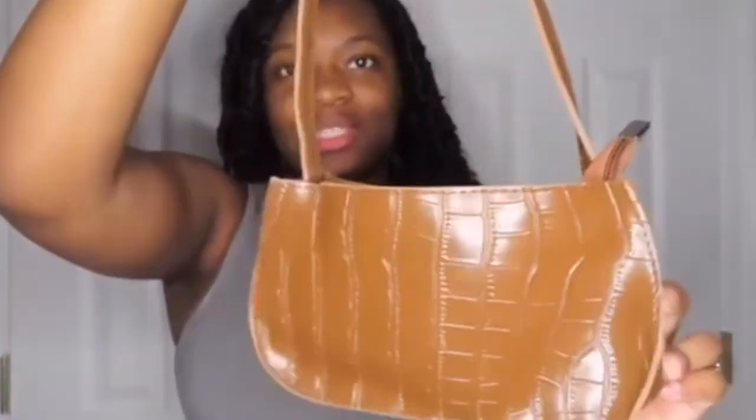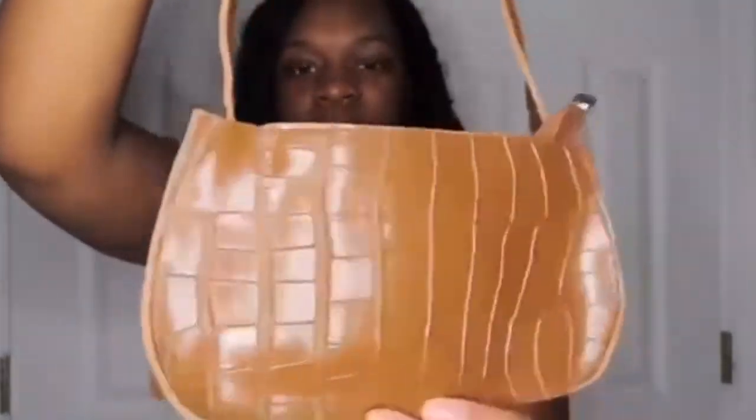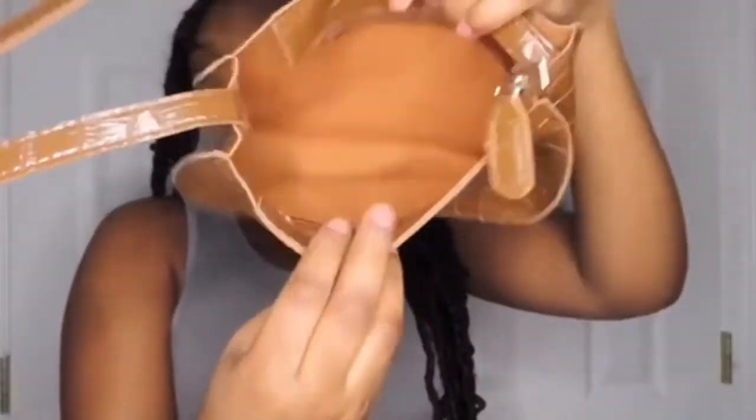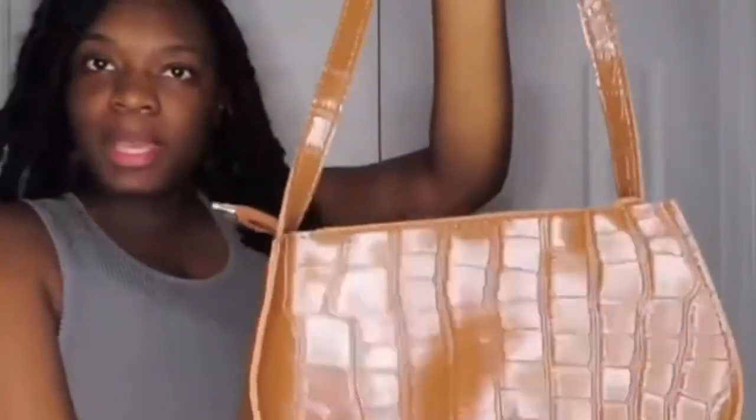I've been waiting for this bag — it's a brown animal print bag. It looks like a light brown on camera but it's actually a darker brown in person. It reminds me of the 2000s, it's so cute. It doesn't have any chains. One thing I don't like about Shein's bags is they come really flat and lose their form — maybe if they added different stuffing it would make it fuller. But other than that I think this bag is really cute.